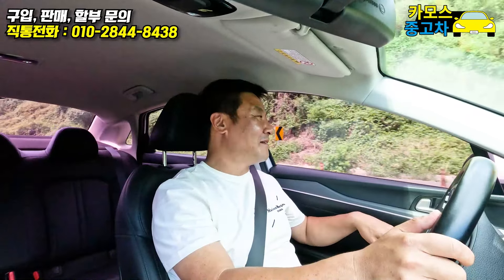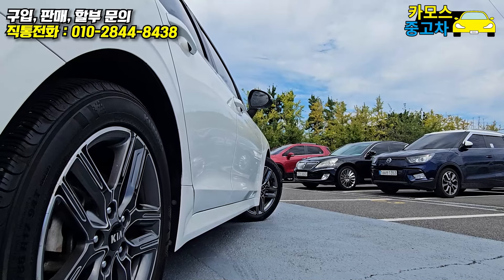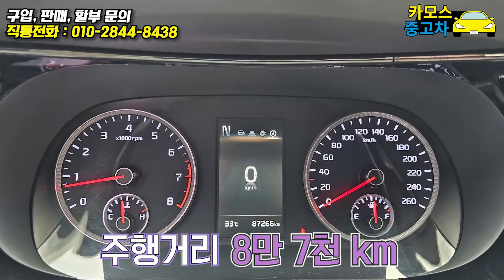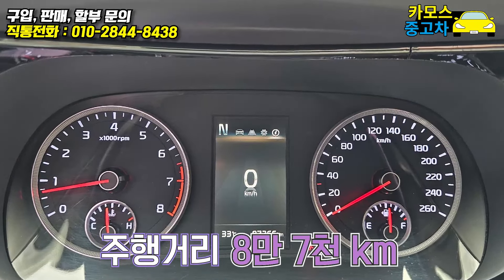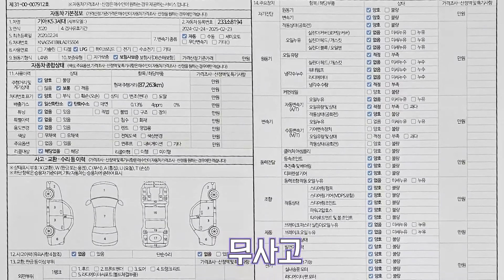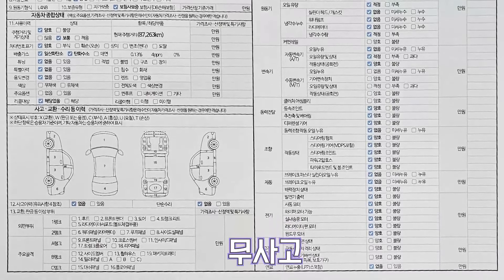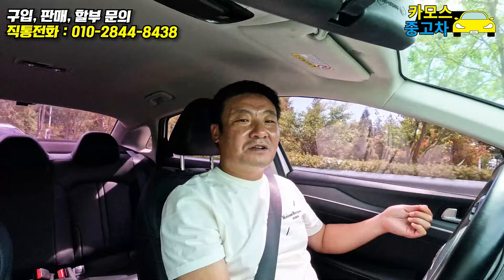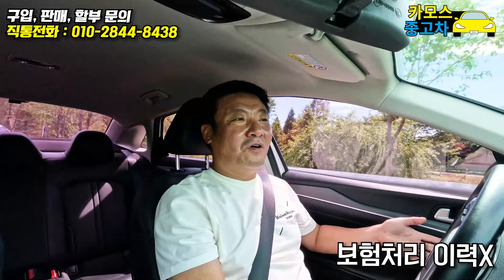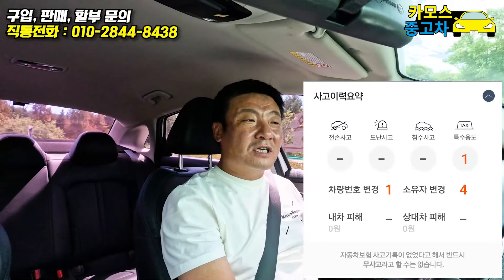바디 색상은 화이트입니다. 주행거리는 8만 7천 킬로 타셨고요, 준수합니다. 4년 됐는데 사고 이력은 무사고 무빵이에요. 사고 없습니다. 보험 처리 이력도 10원짜리 하나도 없구나. 보험 이력 외에 자비로 수리했을 수도 있는 거잖아요.